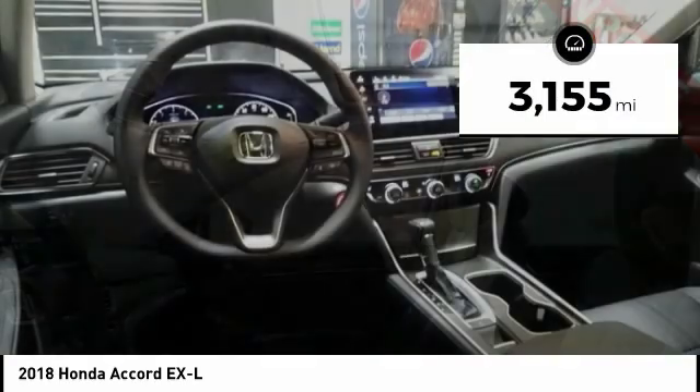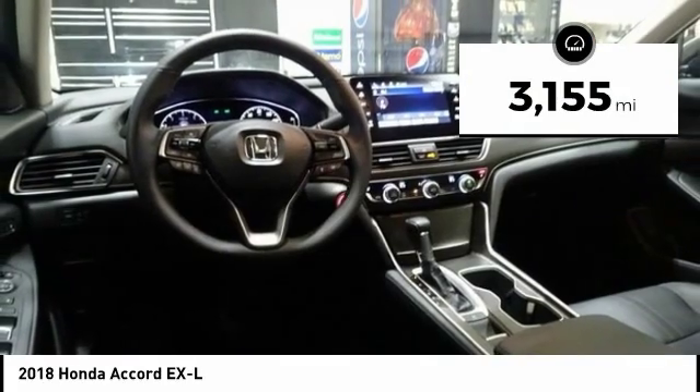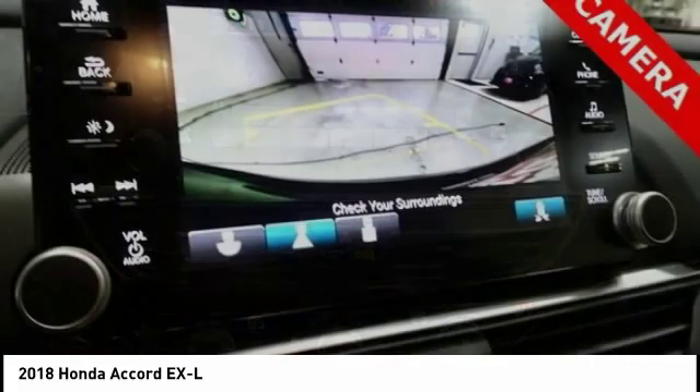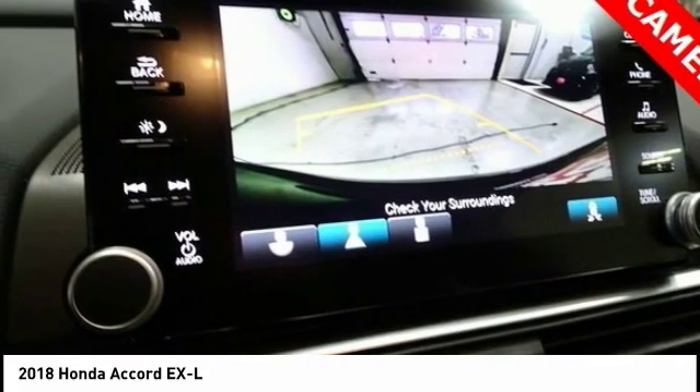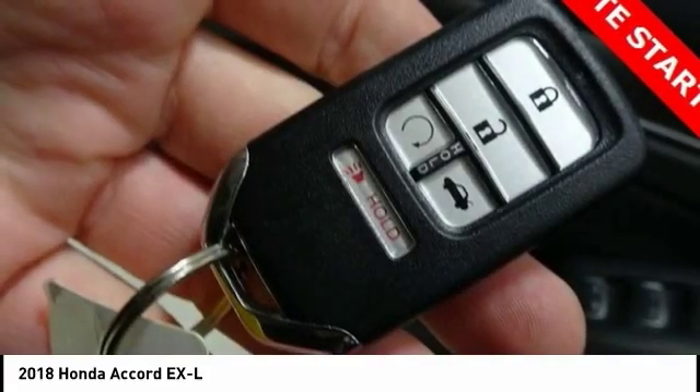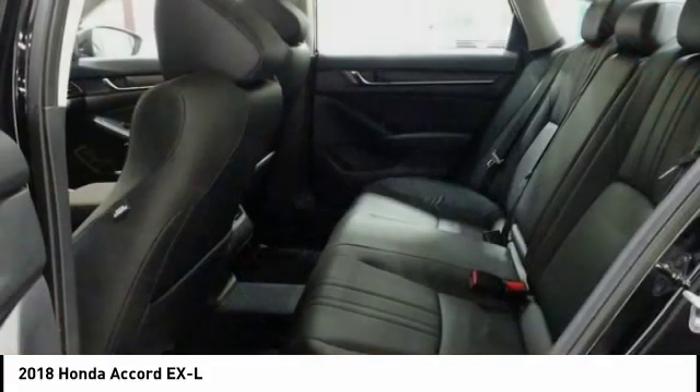This vehicle has less than 4,000 miles. Here are some of this vehicle's great options: power passenger seat, traction control, leather-wrapped steering wheel, dual airbags, air conditioning, alloy wheels, power steering, four-wheel disc brakes, fog lights, and power windows.